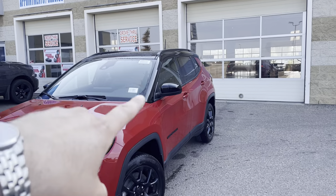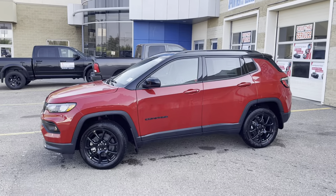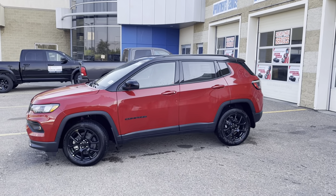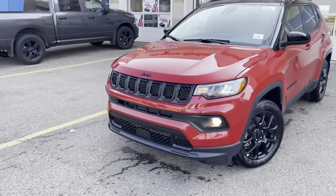This one's a two-tone. How sweet does that look? I'll give you a nice side angle. Two-tone and that red — it really, really sets it off. This is a beautiful vehicle.